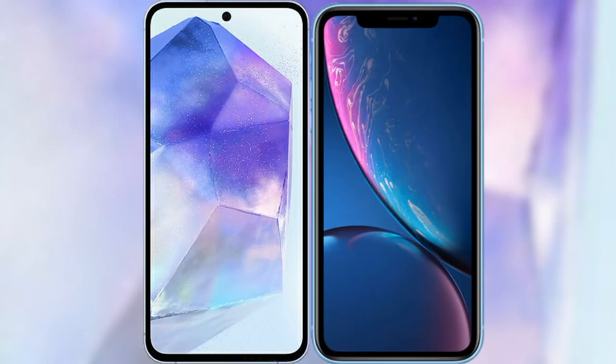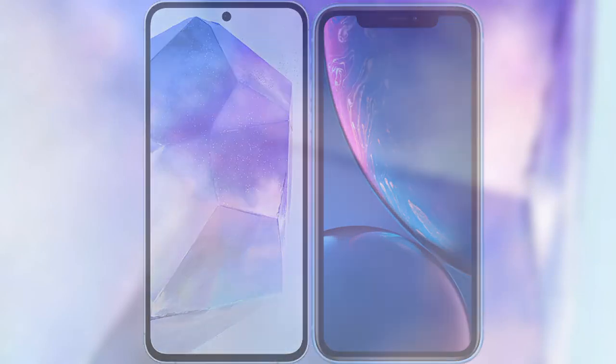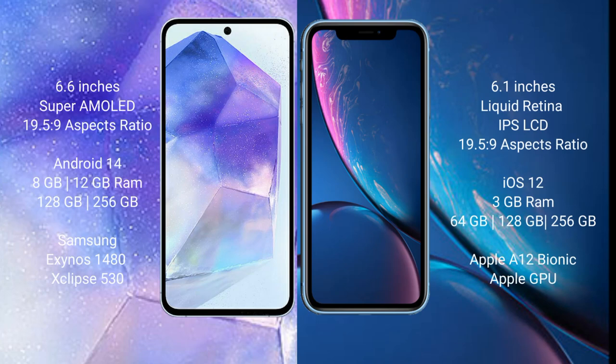I will compare the new Samsung Galaxy A55 with the iPhone XR. Samsung Galaxy A55 comes with a 6.6-inch Super AMOLED display and 6.5:9 aspect ratio. iPhone XR comes with a 6.1-inch Liquid Retina IPS LCD display and 6.5:9. Samsung Galaxy A55 runs on the Android 14 operating system.